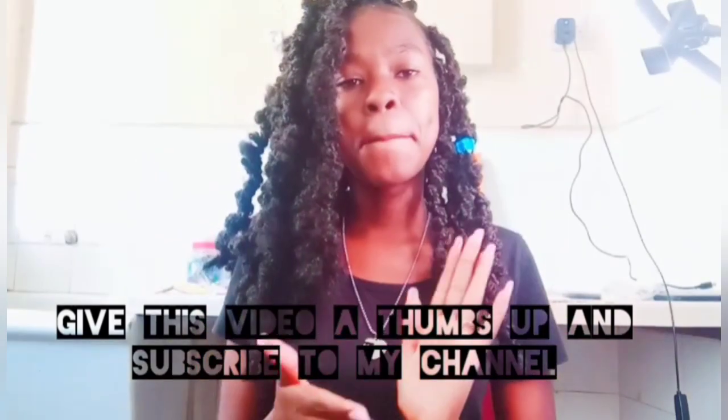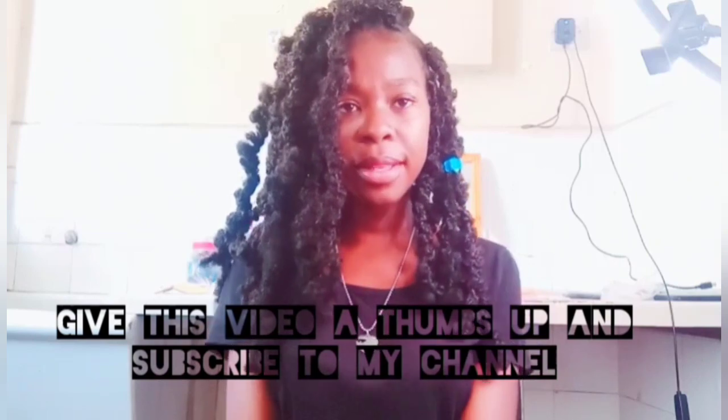Hey guys, welcome back to my YouTube channel! Aloha, hola! So today we're going to do a fashion vlog — a 'what to wear to a Kenyan university' tennis cut edition. I hope I'm going to enjoy making this video. Take a ride with me, let's see how this video goes. Give this video a thumbs up, subscribe to my YouTube channel — I really appreciate everything!